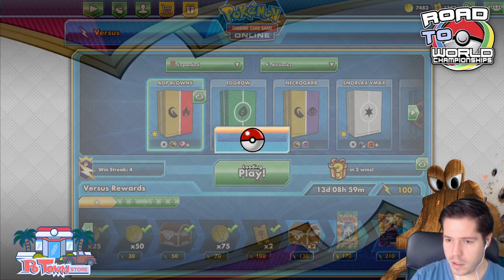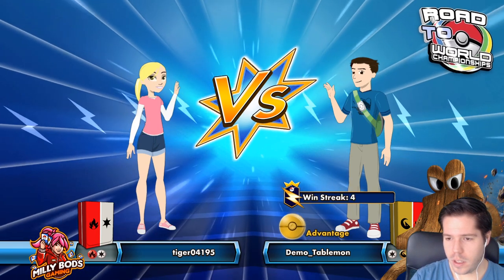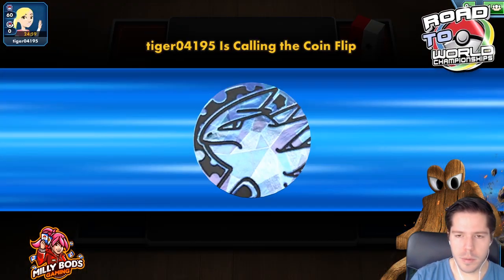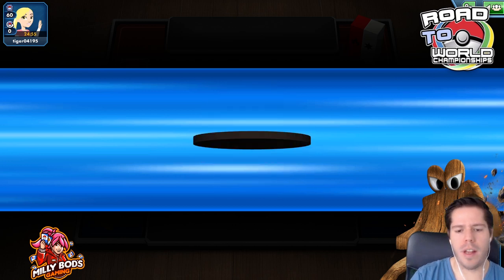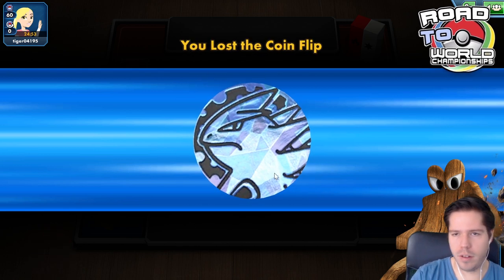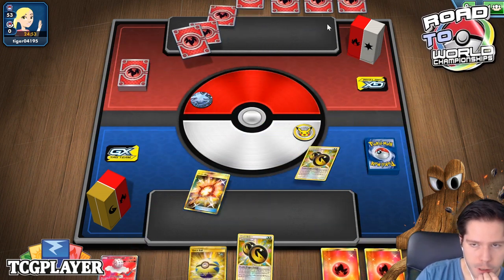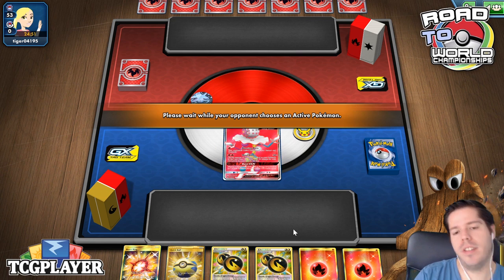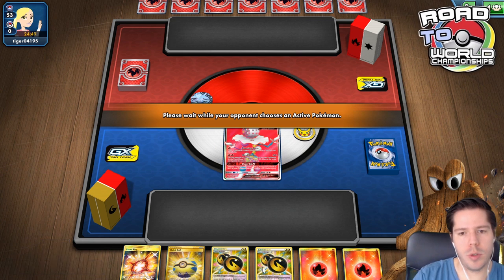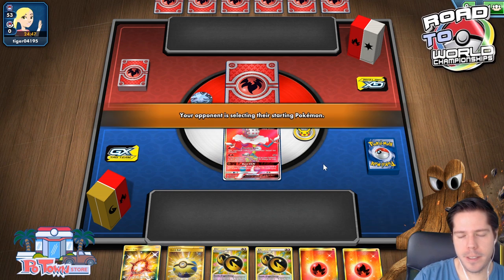I don't know why after this video it keeps going to the lo-fi music, which I'm not a big fan of. I like the regular remixes, not the lo-fi music.